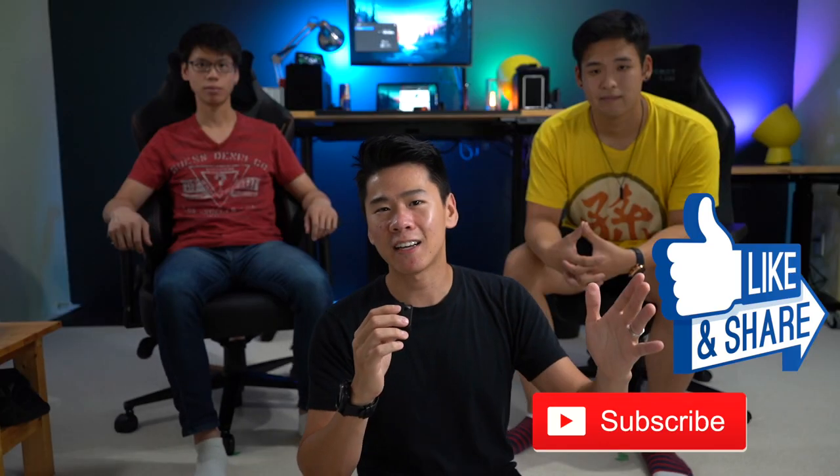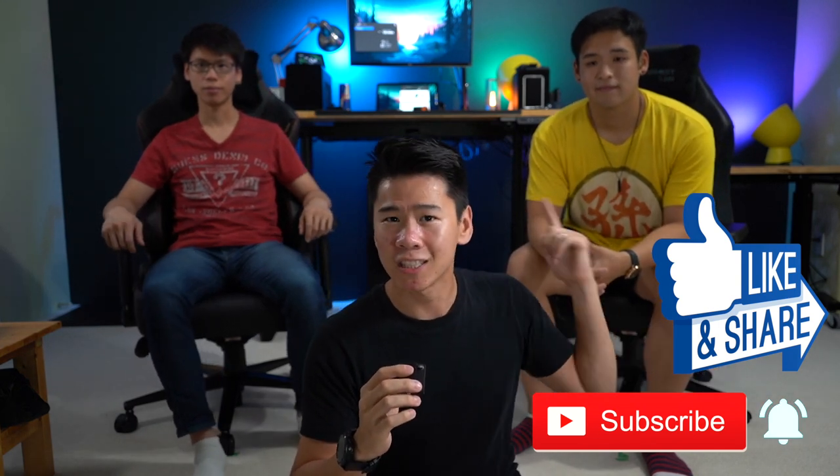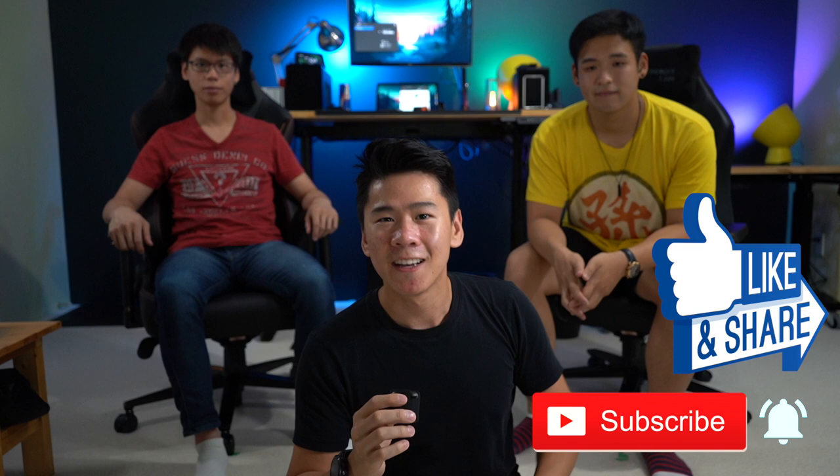Mike wraps up, hoping the video helped viewers choose the right chair. If you decide to get one and want to support the channel, use the affiliate link in the description below — purchasing through it may earn a small commission at no extra cost to you. Ask any questions in the comments, and see you in the next review.